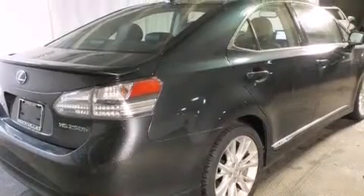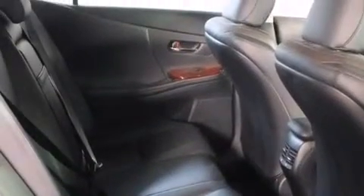Features include a power moonroof, heated seats, cruise control, a CD player, a leather-wrapped steering wheel, front side impact airbags, steering wheel memory settings, and air conditioning with automatic climate control, and an auto-dimming rearview mirror.